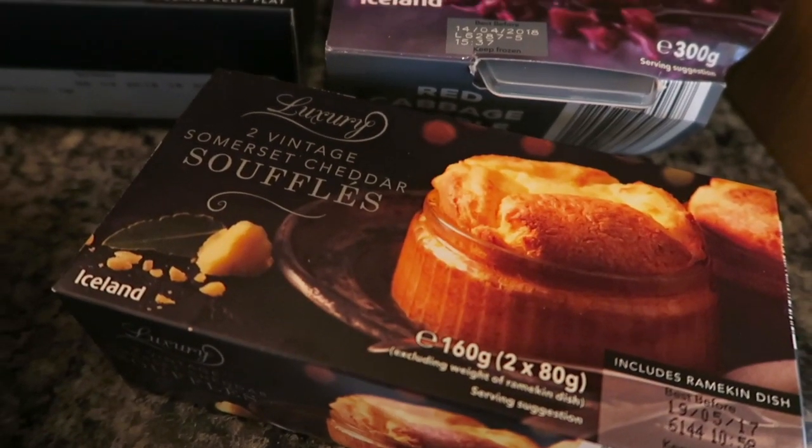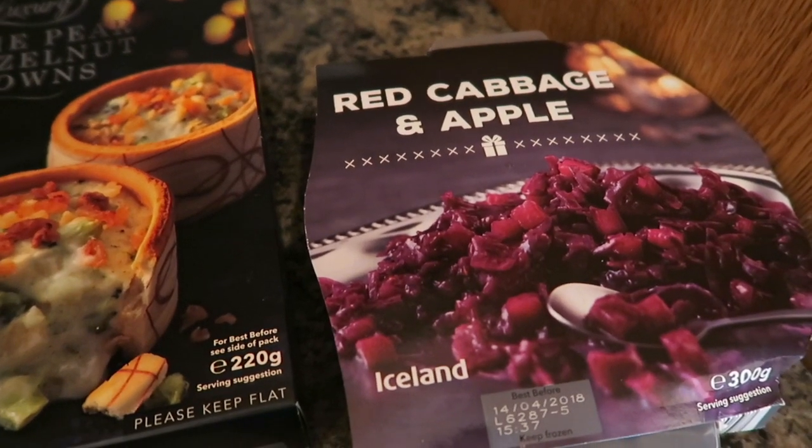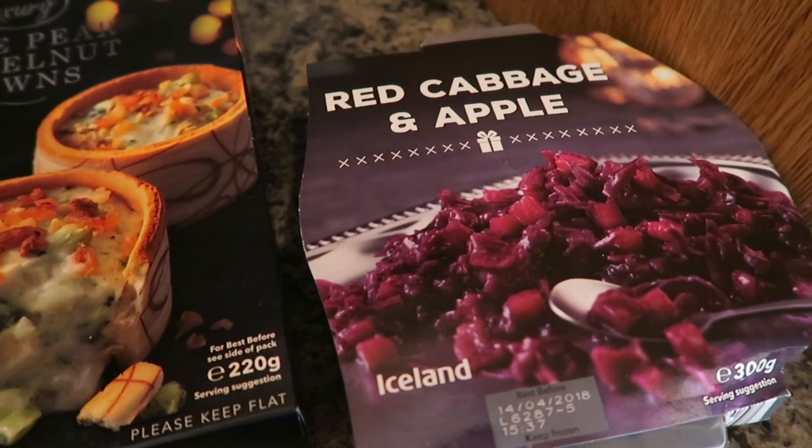I got a pack of these luxury two vintage Somerset cheddar souffles, and I also got some red cabbage and apple — it's like a little side to have with your main meal.